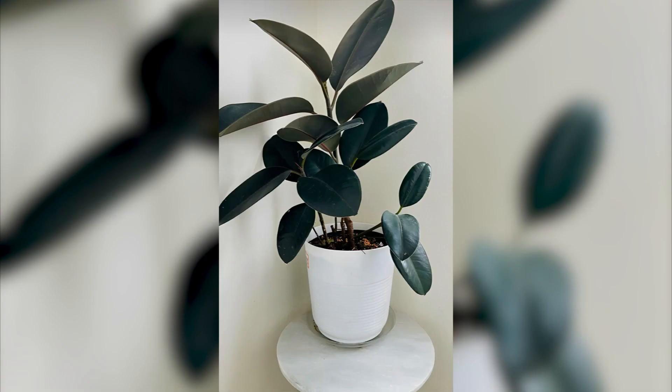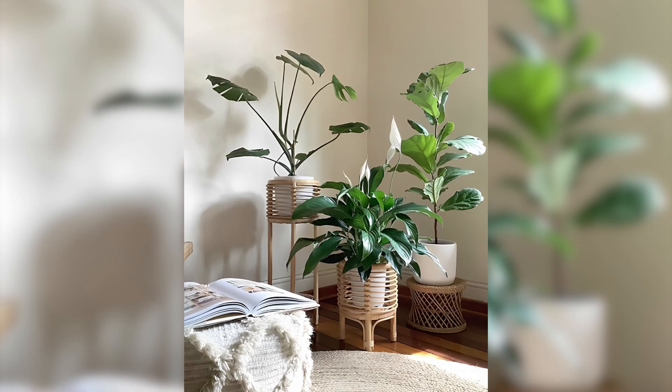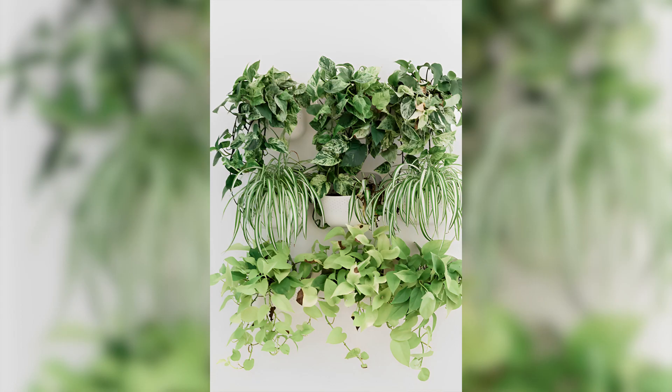Choose the right pots. The right pot can make a big difference in the overall aesthetic of your indoor plant display. Consider the size, shape, and color of the pot, and how it will complement the plant and the room's decor.